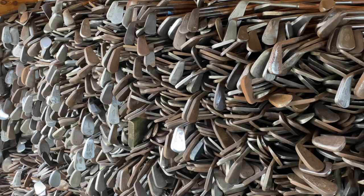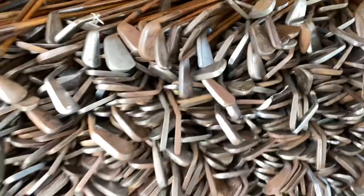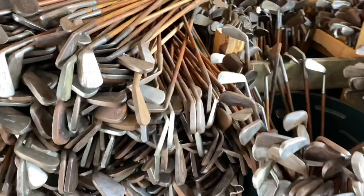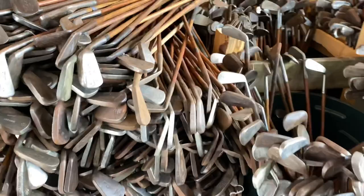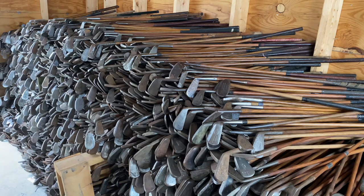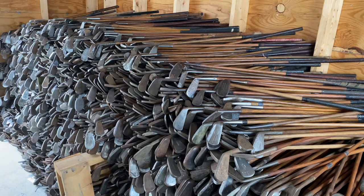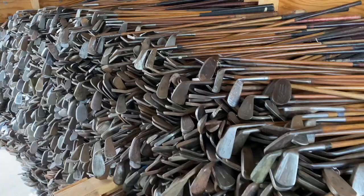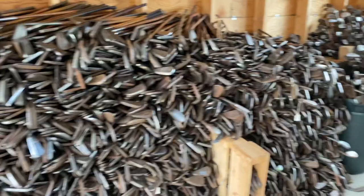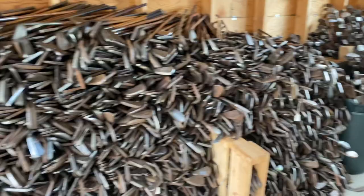If you're interested in finding something in this collection, don't just email Micah asking for a specific club — he doesn't have time to search through everything. What you need to do is contact him and set up an appointment. He'll tell you where to go. He's going to organize and inventory these clubs, but as you can imagine it will take a long time. Come out, help look for the club you want, and he'll work on his end while you dig — that's the most efficient process for everyone.